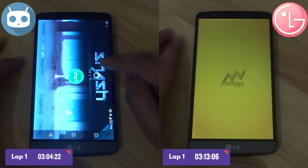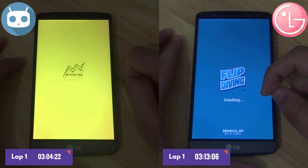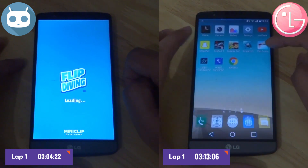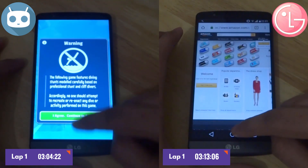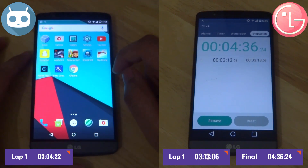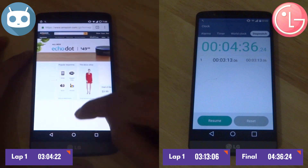LG does not have Clip Diving running in the background, and neither does CM 14.1 — so both are neck-to-neck there. LG has Photoshop in its memory, and with the rest of its apps retained, the LG software finishes first with a time of 4 minutes and 36 seconds. CM is struggling to finish as it has to restart the rest of the apps because it failed to keep them running in the background. CM finally finishes with a time of 5 minutes and 3 seconds.